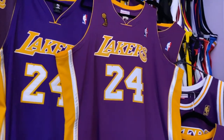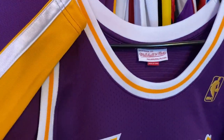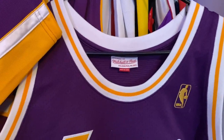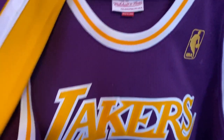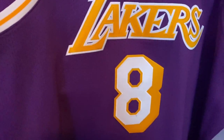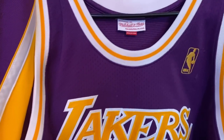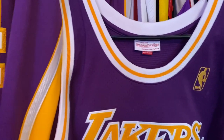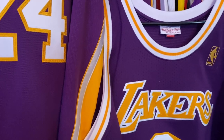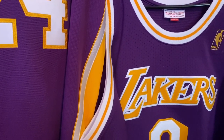The first one we're gonna look at is his rookie jersey. During this tenure, this was a Champion jersey — this is the 50th anniversary and this is Kobe Bryant's first year, and this would be the last year that Champion would produce this specific style jersey.